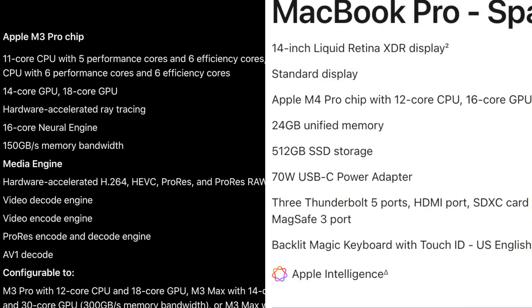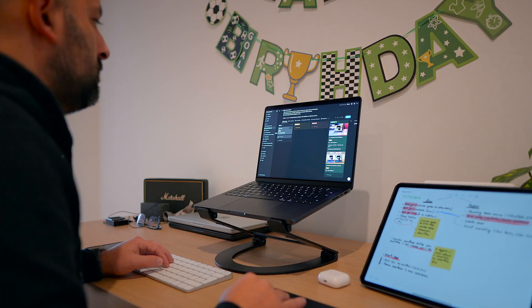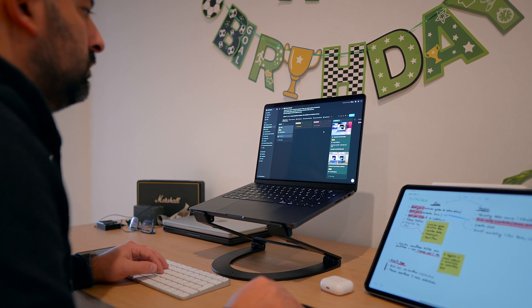Eight performance cores compared to five on the M3 Pro. You also get two extra GPU cores, 24GB of RAM compared to 18GB on the M3 Pro, and almost double the memory bandwidth, jumping from 150GB/s to 273GB/s. These numbers might sound technical, but you'll feel the difference in performance, especially when tackling heavy tasks like video editing or multitasking. And the benchmarks confirm this.